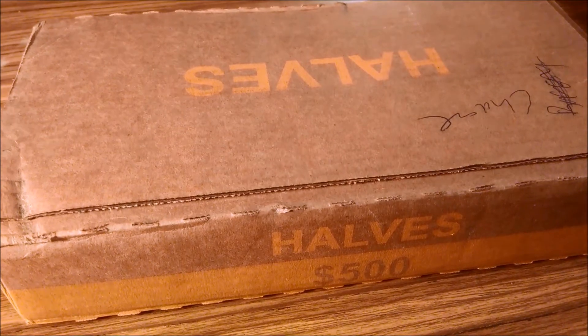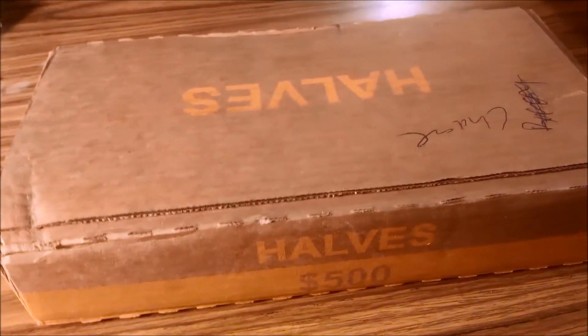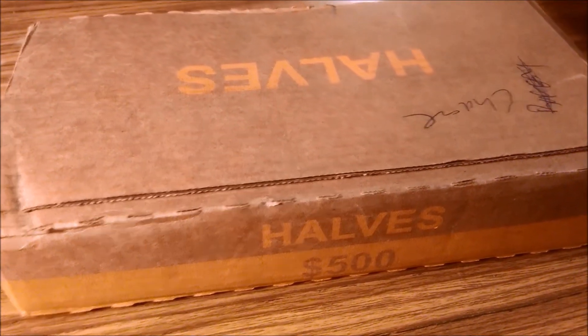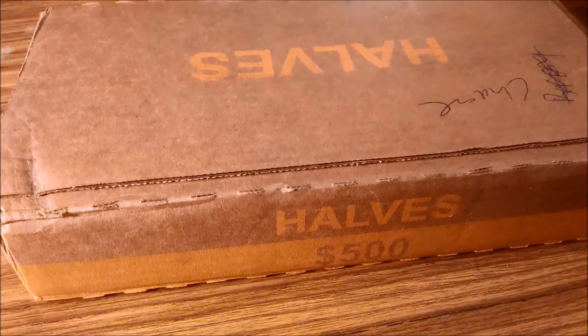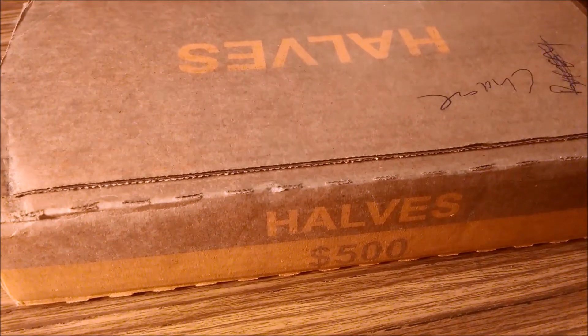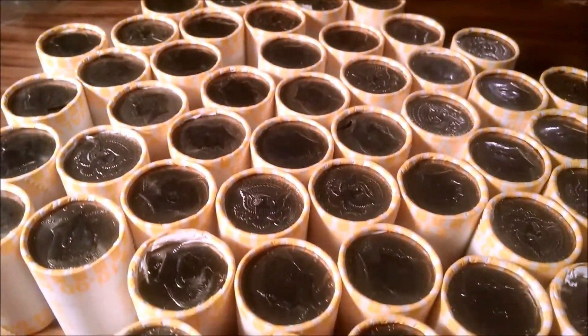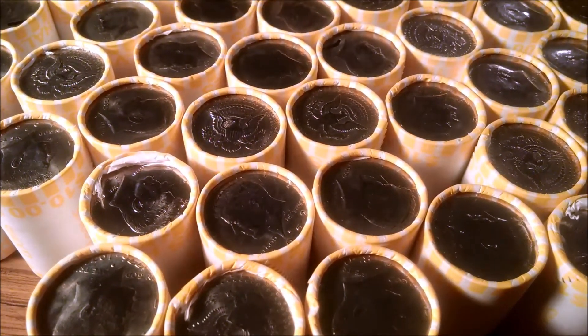Anyway, I'm going to go through these halves from Loomis. I said before I wasn't a big fan of Loomis — I haven't done real well with them — but I'm hoping maybe by some chance the Illinois Loomis are different than the Indiana Loomis. We'll find out. There's no silver on the ends, so we'll tear into them and maybe we'll find something.